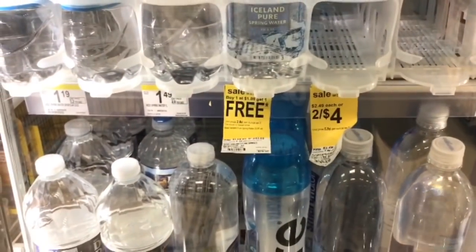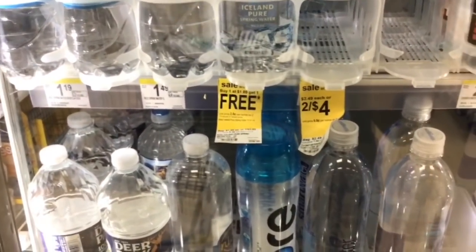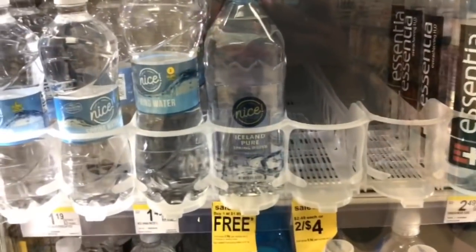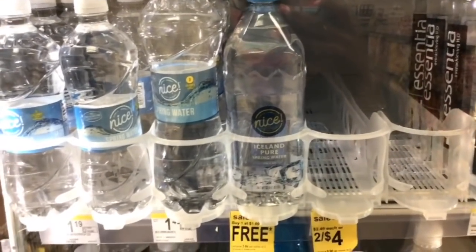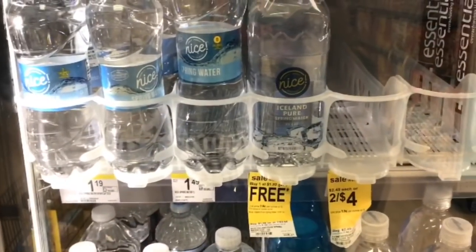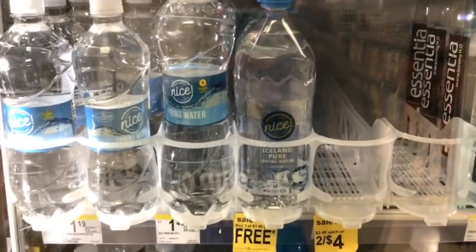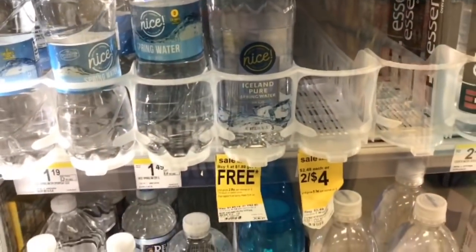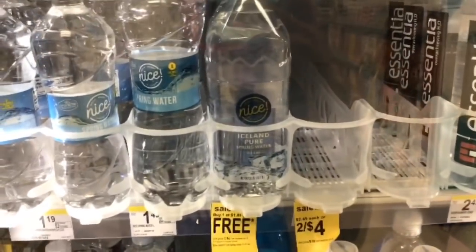The Nice water shows buy one at $1.89 get one free, but if you look closer it says two for $3.50. Usually when they set it up like that, you'll end up getting the sale price. So you'll buy one at $1.75 and get one free, making these waters $1.75 for two or just $0.88 each.